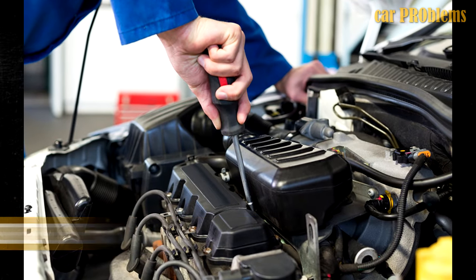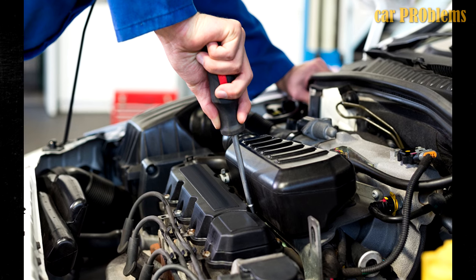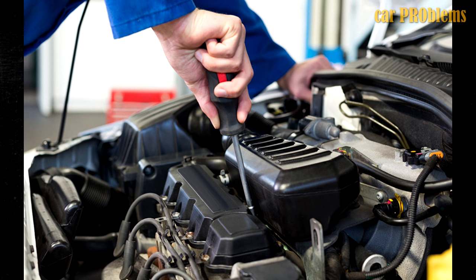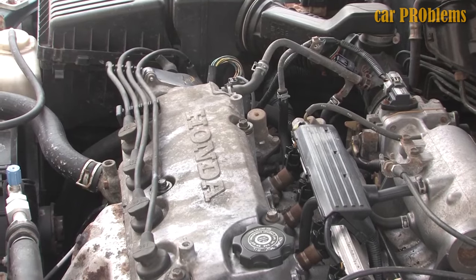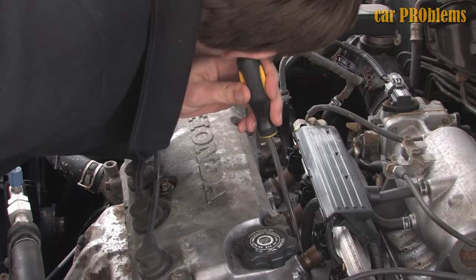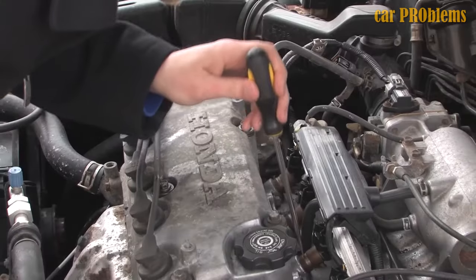Third, check fuel injectors. The process is not particularly difficult. First, turn on the engine and allow it to idle. Place the metal screwdriver end against the fuel injector while the engine is running, then put your ear to the other end of the screwdriver — but watch out for the moving engine. Clicking indicates that the injector is working properly; the injector needs to be cleaned or replaced if there is silence. Repeat the test for each injector.